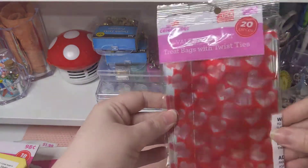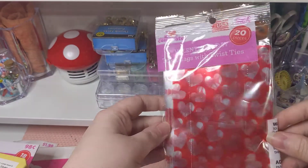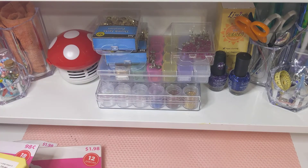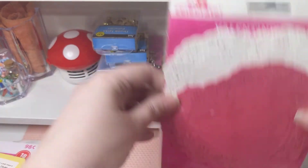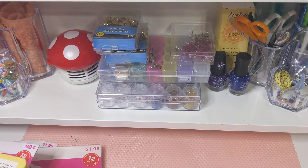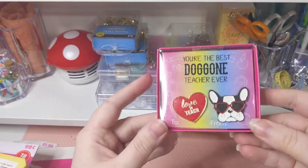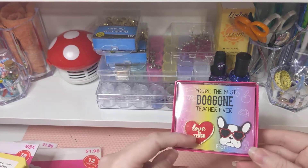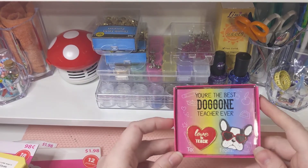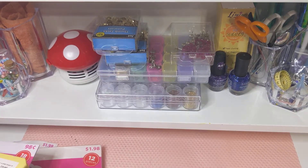I found another pack of treat bags — cellophane with red outline hearts. And here are the smaller doilies. I also found these pins — it says 'Love to Teach' with a dog. I thought that would be cool to add to something.